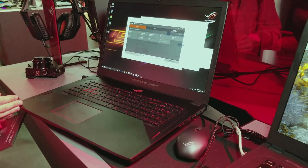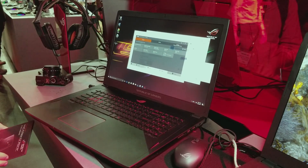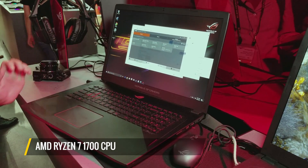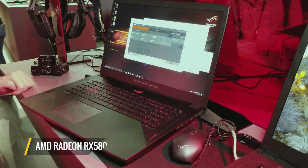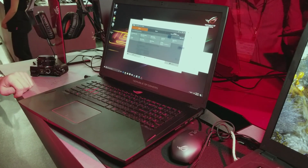AMD's Ryzen is finally on gaming laptops. Meet the ROG Strix G702ZC from ASUS. It runs an AMD Ryzen 7 1700 CPU with an AMD Radeon RX 580 GPU with 4GB of VRAM. This should be able to handle any game you throw at it, and if AMD has its way, it'll be the first laptop that challenges Intel-powered systems for gaming dominance.